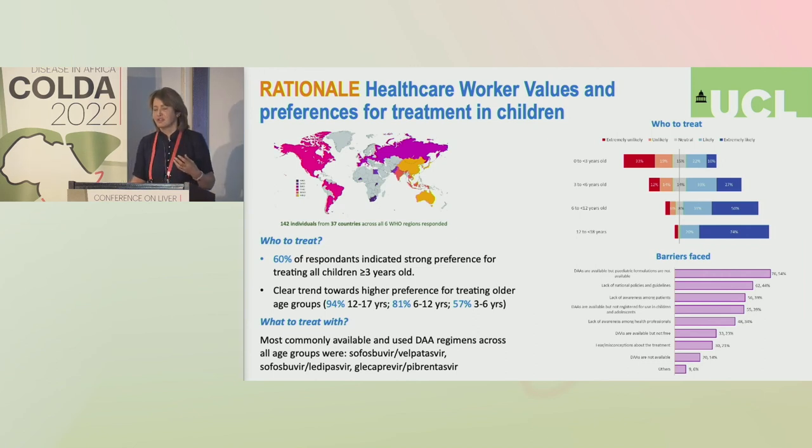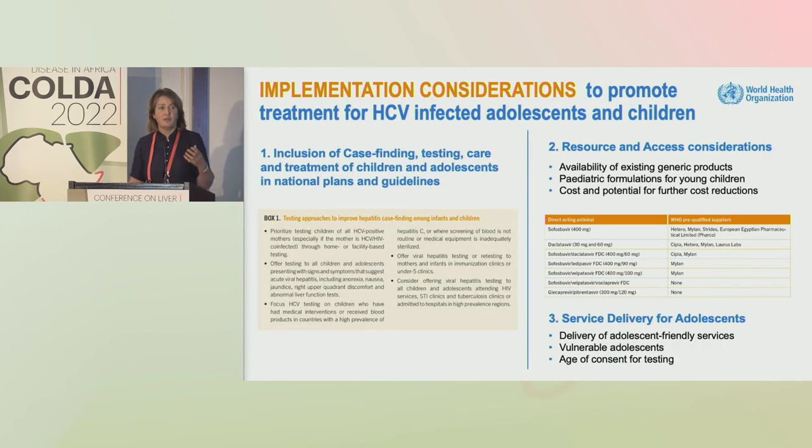Key challenges recognized include that pediatric treatment is not yet in national policies, with lack of healthcare worker awareness and lack of community awareness of the opportunity to treat children. Implementation considerations include case finding as absolutely key — countries need to systematically reach out and test all children of known hepatitis C positive parents and mothers. Adolescent-friendly services, as we have experienced for HIV, are also needed.